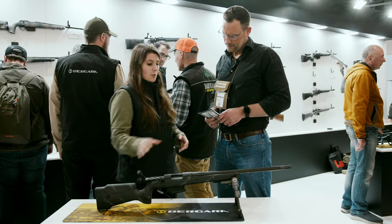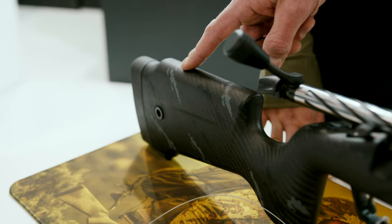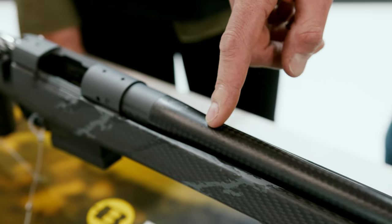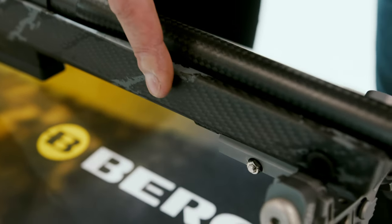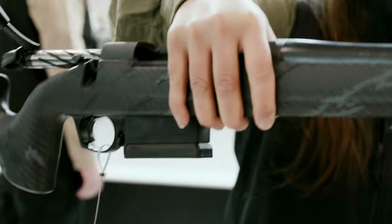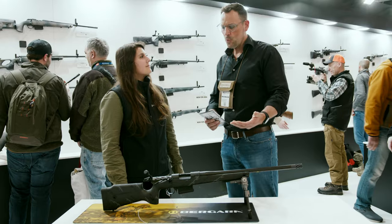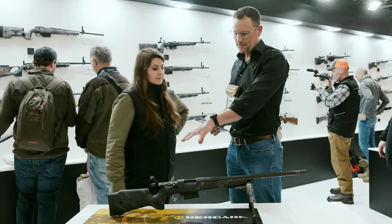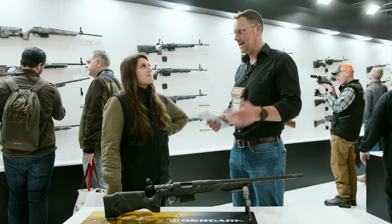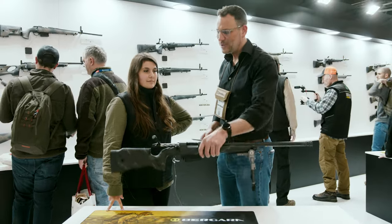We have a Crest rifle with a carbon stock and a carbon barrel — a full carbon rifle. When you lift it, you will see it's lightweight. That's really lightweight. I own one with the carbon stock but with a steel barrel, and that rifle is already very, very light. I own it in 6.5 Creedmoor, but this one — that's ridiculously light.